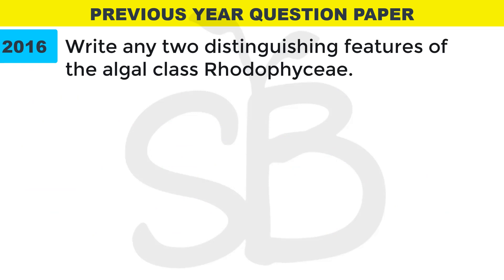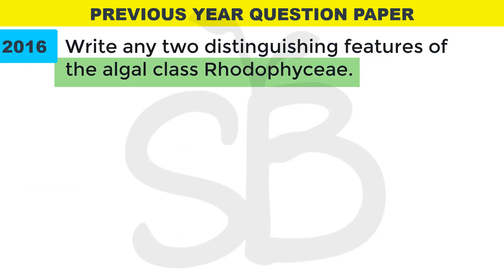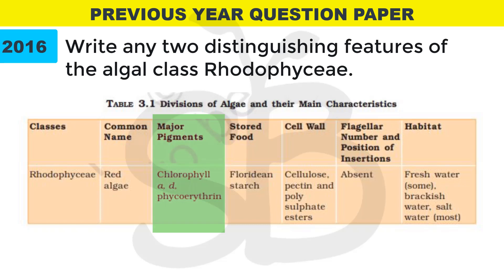Next question: write any two distinguishing features of the algal class Rhodophyceae. The major pigments are Chlorophyll A, D, and phycoerythrin. The stored food material is Floridian starch. Commonly called red algae.